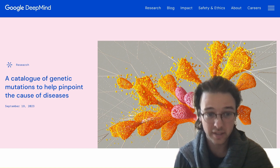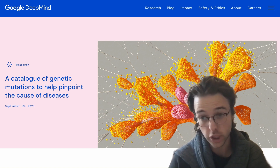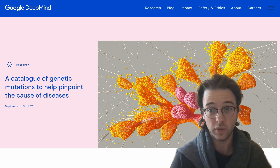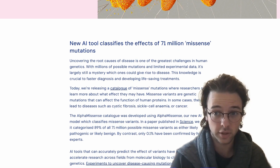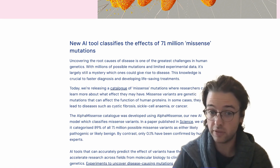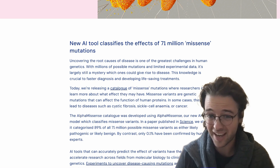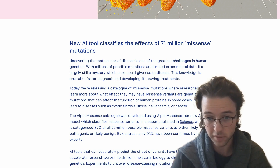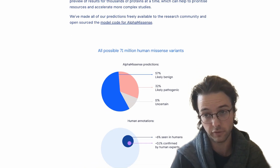The next interesting model is AlphaMissense from DeepMind. They've created an enormous catalog of 71 million genetic mutations — called missense mutations, which are single-letter DNA substitutions — to help pinpoint the causes of diseases. It categorizes each mutation as likely pathogenic or likely benign, and this catalog has been published entirely for research purposes. AlphaMissense classified 89% of all 71 million possible missense variants, compared to only 0.1% that have been confirmed by human experts.